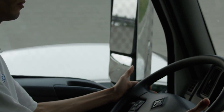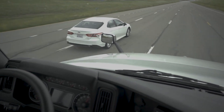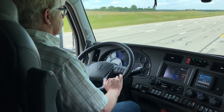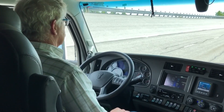If the driver doesn't use the turn signal, the truck will read that as a lane drift and the Lane Keep Assist feature will kick in. The OnTrack's Lane Keep Assist uses a forward-facing camera to monitor lane position. If the system detects the truck drifting out of its lane, the active steering function gently steers the truck back into the lane.